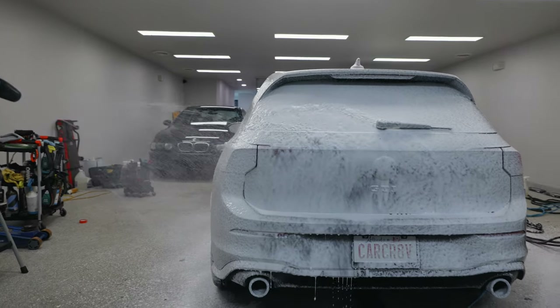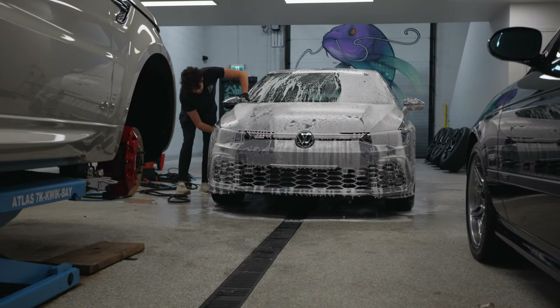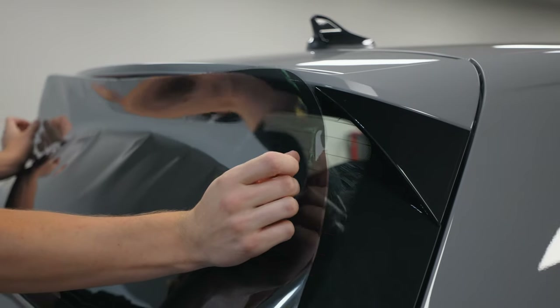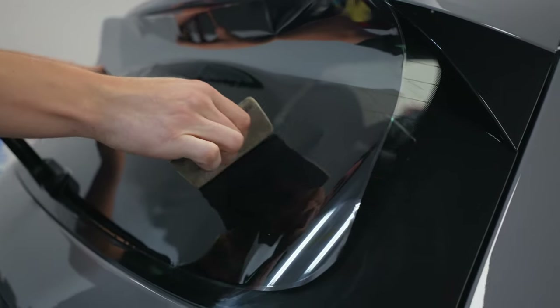I always bring my cars up to Posh because they do the absolute best job of wrapping my car with Expel Paint Protection Film, which living in Canada is an absolute essential. We are tinting the windows, which immediately makes the car look a little bit more aggressive, and also it doesn't look like a fishbowl so people can't see me, which I like.